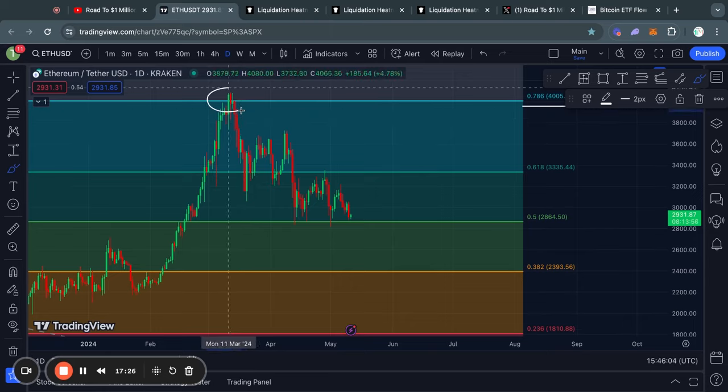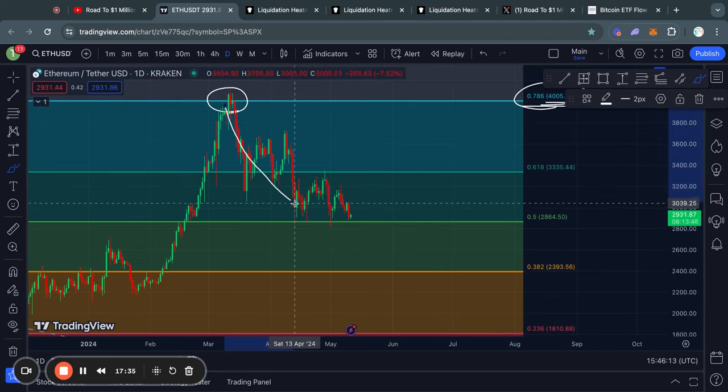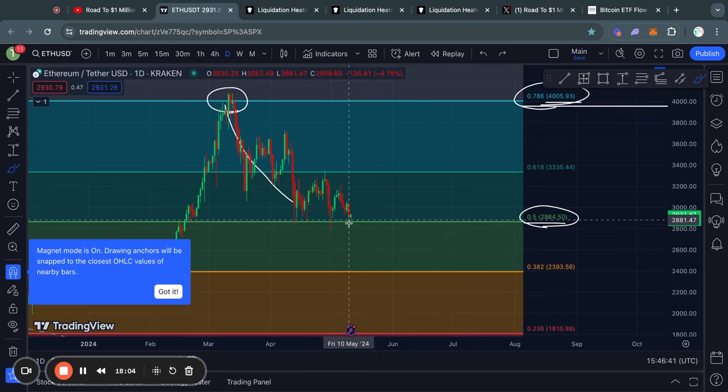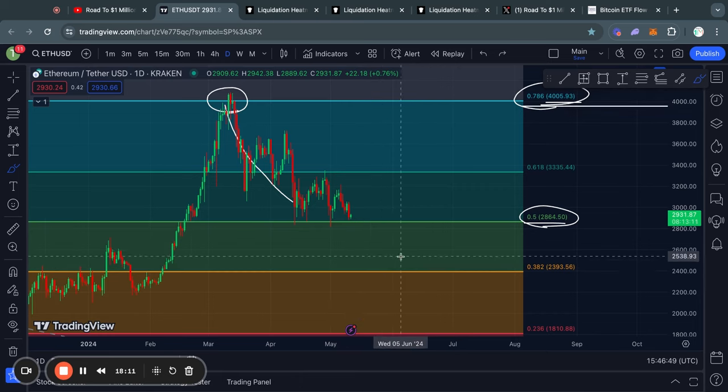Moving on to Ethereum on the daily time frame: recently we got rejected from the 0.786 Fibonacci level at 4,000 US dollars, after which we got a pretty significant move to the downside all the way to about 2,850 for the Ethereum price, which corresponds to the 0.5 Fibonacci level. Right now Ethereum is testing that 0.5 Fibonacci level once again, which is important to watch — because if we see the price break below that level, we will be targeting much lower prices for Ethereum.